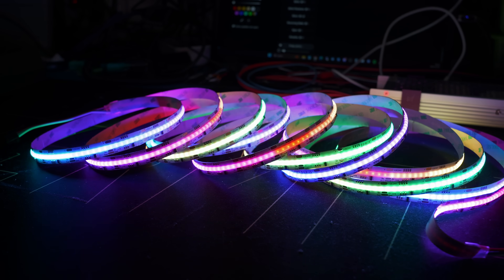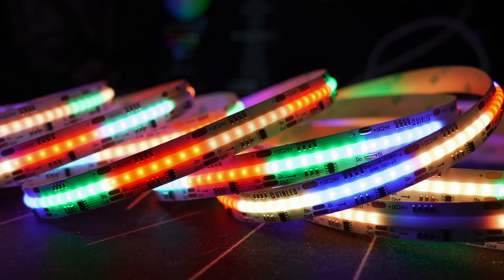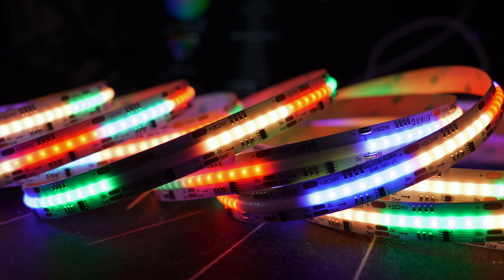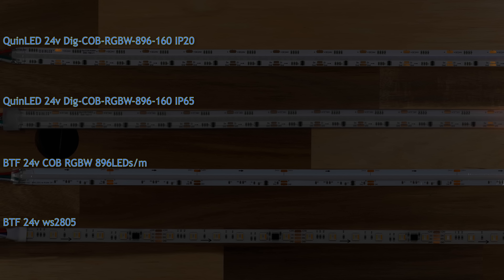This is the brightest COB LED strip with the most zones available anywhere. Even better, it's 24 volt and RGBW, and there's a waterproof version to round it off. This custom design strip has 896 LEDs per meter — or rather diodes per meter — in 3.125 centimeter addressable zones, with 32 zones per meter, or 160 zones in total for a 5 meter (16 feet) strip. A big upgrade versus the addressable neon strip I showed off about two years ago.